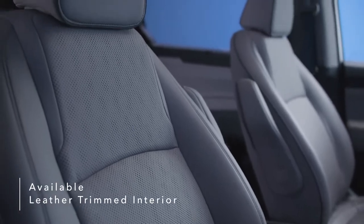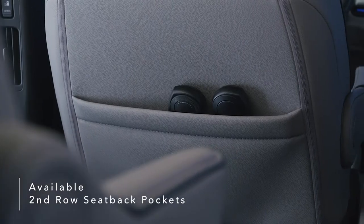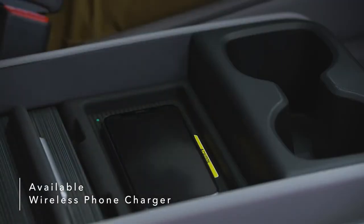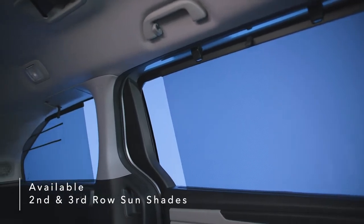Available leather-trimmed interior with piping and contrast stitching, second-row seat-back storage pockets, an available wireless phone charger, and second- and third-row sunshades add even more convenience.